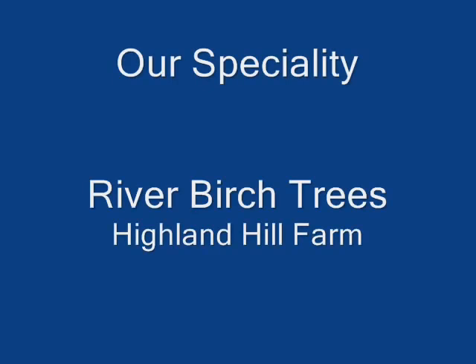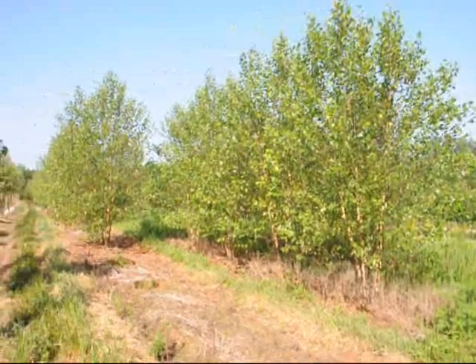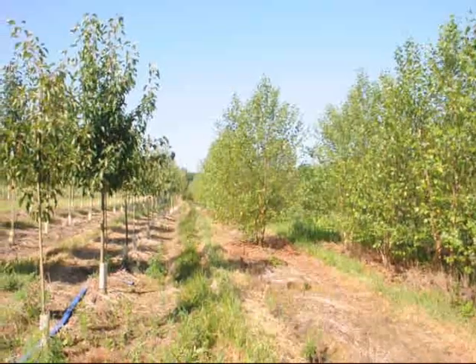At Highland Hill Farm, we have thousands of river birches for you to come and view. Our river birch trees are usually grown with three or four stems. The river birch is a fast-growing tree.